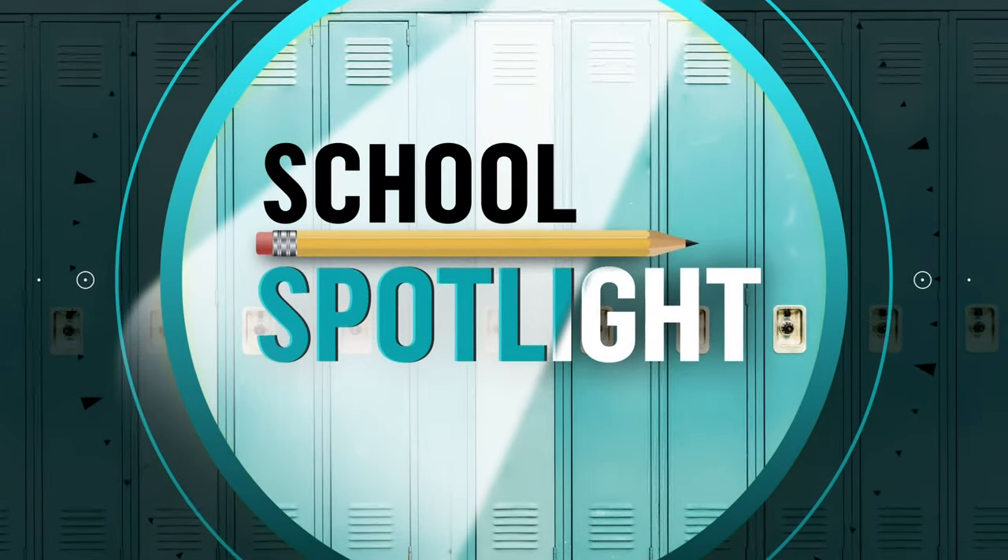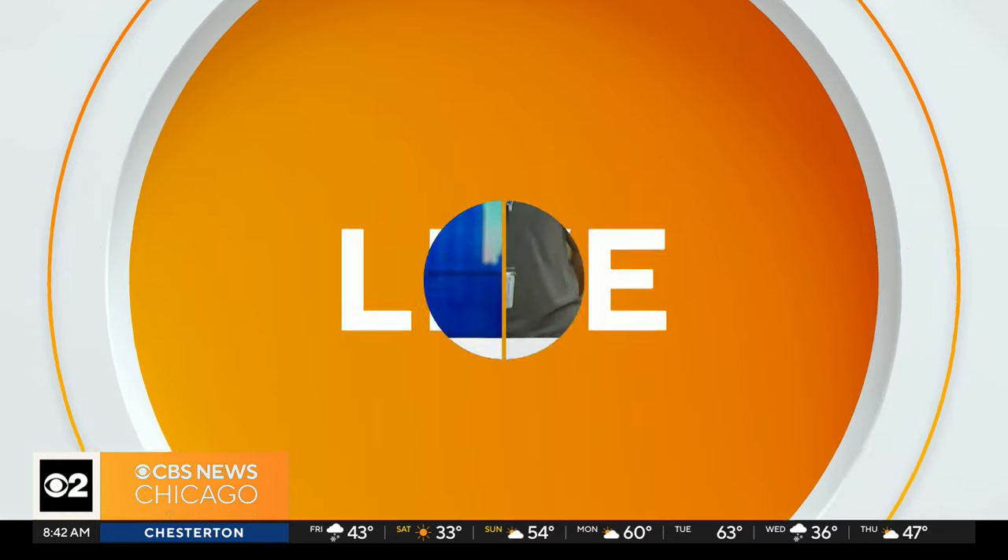It is Friday, and that means we are in full-on pep rally mode. We were at Downer's Grove South for our school spotlight this week, with our Jackie Kostic joining us live from the school.